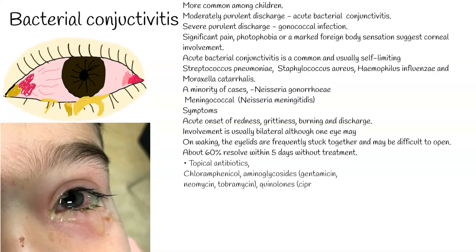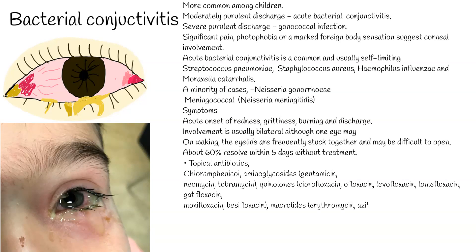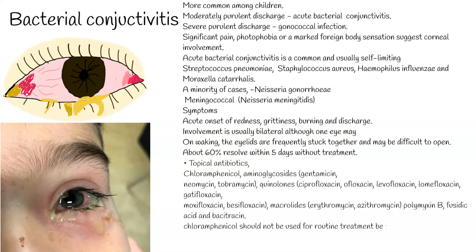Ointments and gels provide a higher concentration for longer periods than drops, but daytime use is limited because of blurred vision. The following antibiotics are available: chloramphenicol; aminoglycosides — gentamicin, neomycin, tobramycin; quinolones — ciprofloxacin, ofloxacin, levofloxacin, lomefloxacin, gatifloxacin, moxifloxacin, besifloxacin; macrolides — erythromycin, azithromycin; polymyxin B; fusidic acid; and bacitracin. Note: chloramphenicol should not be used for routine treatment because of a possible link with aplastic anemia.